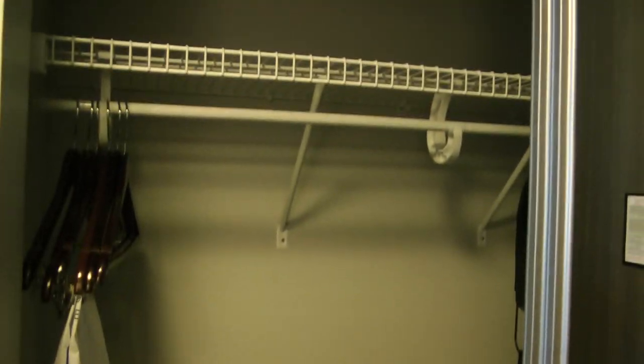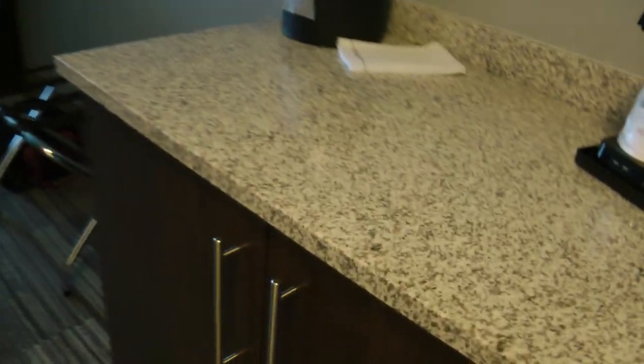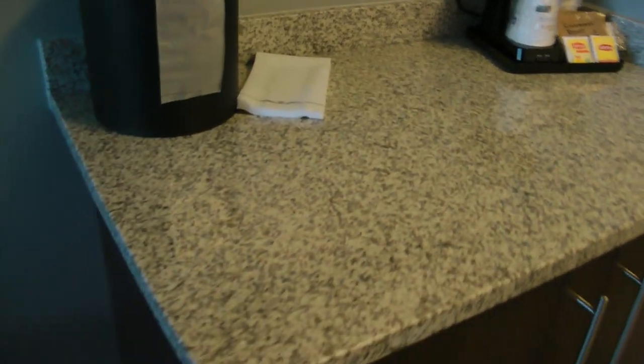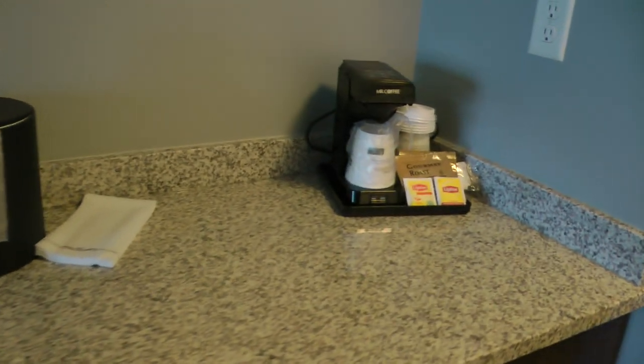There's a large closet with a hairdryer, iron, and ironing board. And then here again, granite — everything is in perfect condition, including the coffee maker.